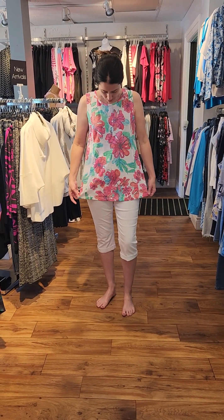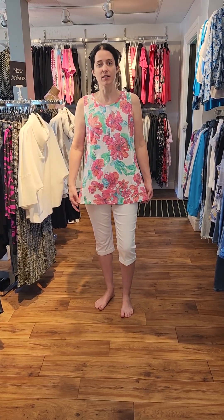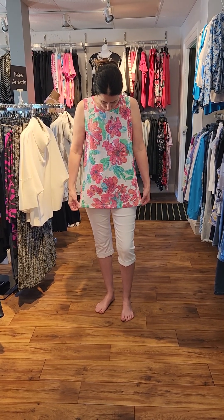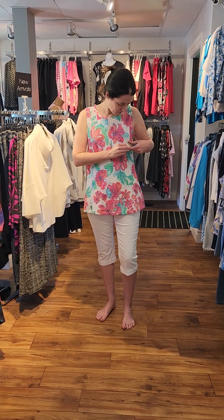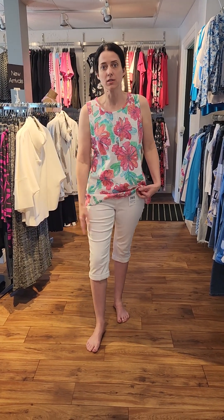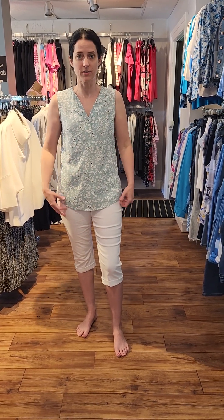The first one here is an A-line, nice and loose, by Escape by Habitat. It's a white with some nice floral print — just beautiful colors in there: turquoise, green, red, and pink. This one is $84. I've paired it with a nice pair of capris — white denim capris by Charlie B — and these ones are $89.